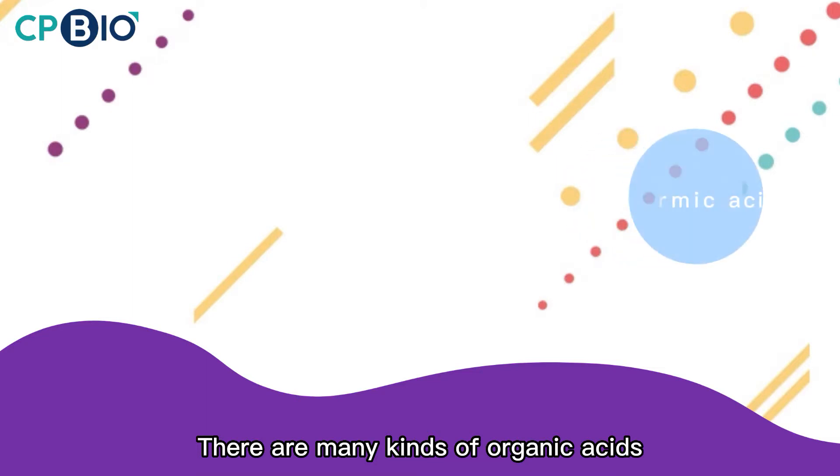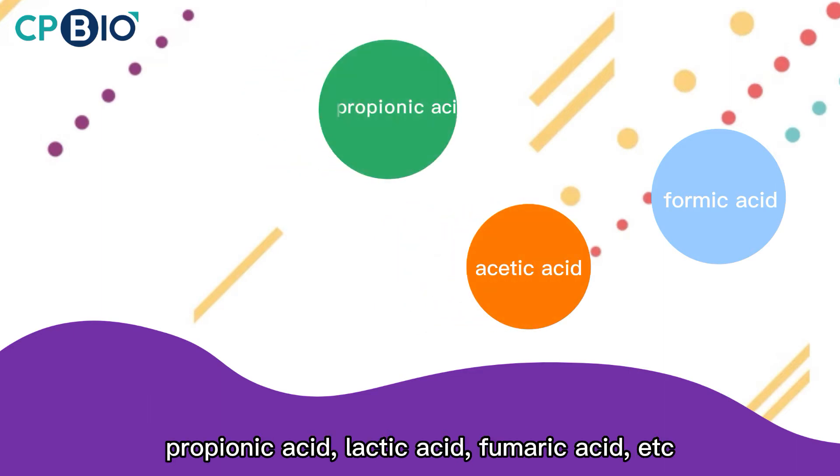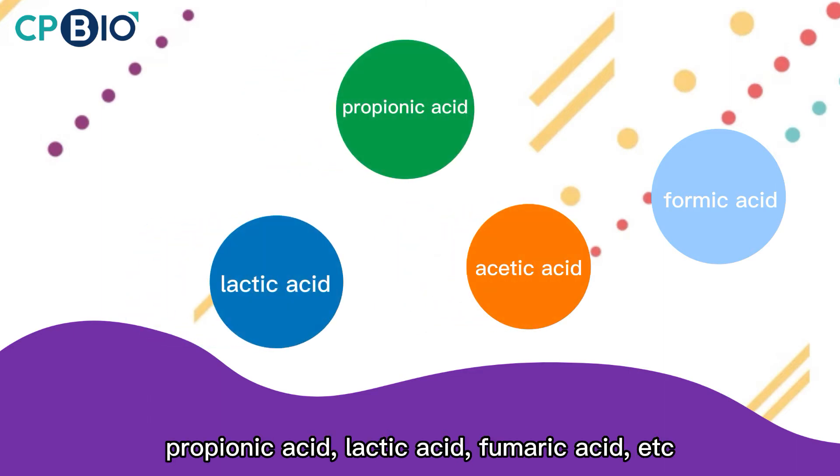There are many kinds of organic acids such as formic acid, acetic acid, propionic acid, lactic acid, etc.